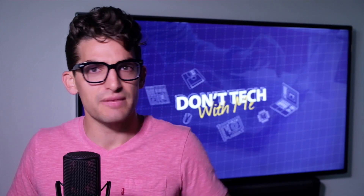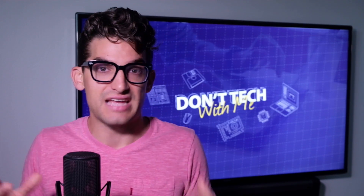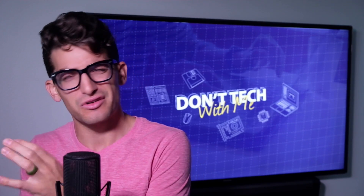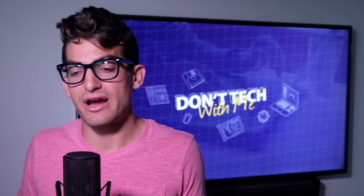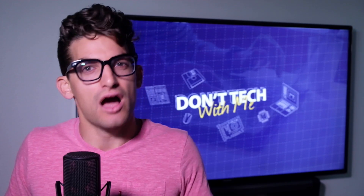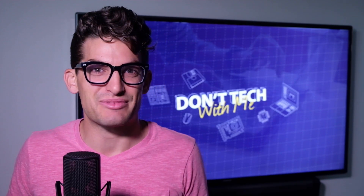Thank you so much for watching this episode of Don't Tech With Me. If you have more questions or I didn't explain certain aspects really well, definitely comment below — this is a place where I want to interact more and more, and I'm enjoying putting videos out on more of a conversational basis. I'm Benji Kaiser, and this is Don't Tech With Me — I'll see you on the next episode.